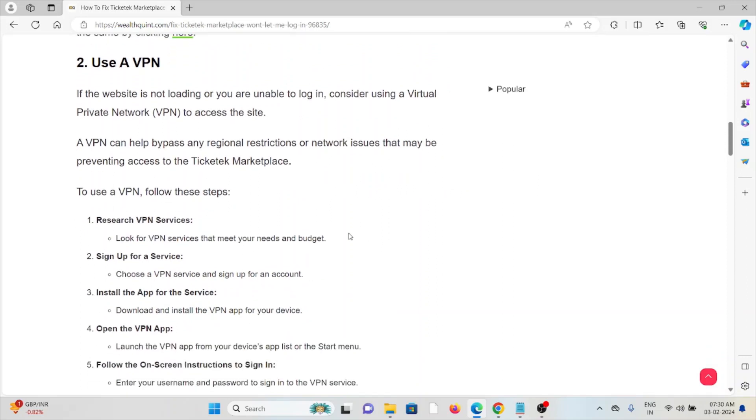The second method is to use a VPN. If the website is not loading or you are unable to log in, consider using a Virtual Private Network to access the site. A VPN can help bypass any regional restrictions or network issues that may be preventing access to the Ticketed Marketplace. Research VPN services that meet your needs and budget.